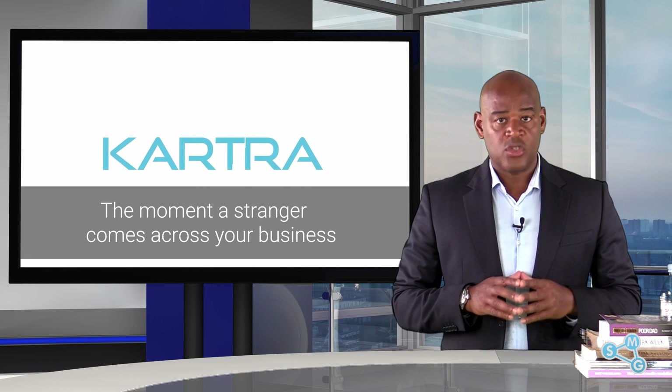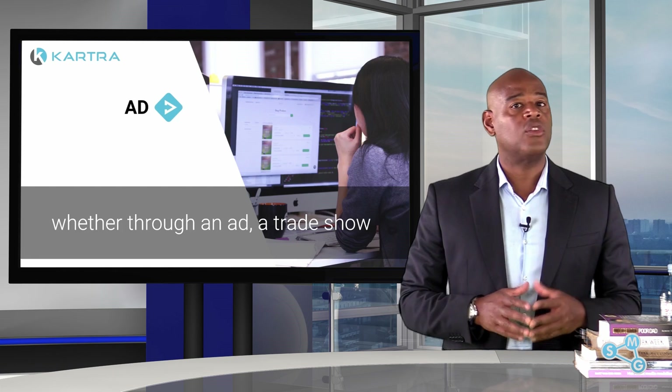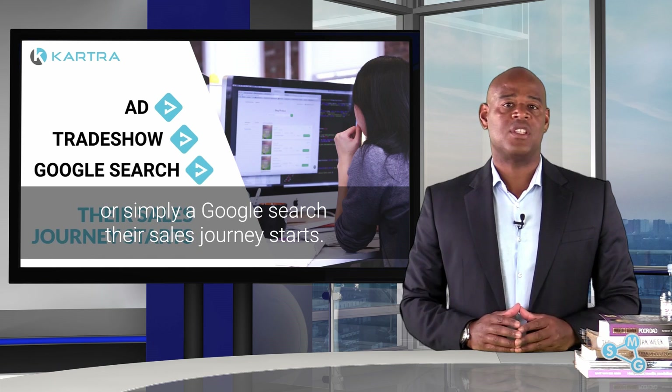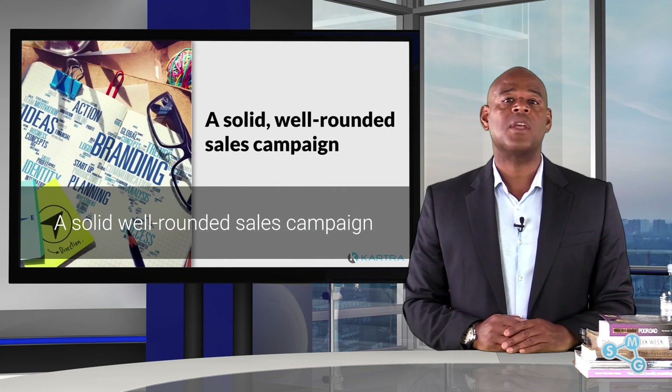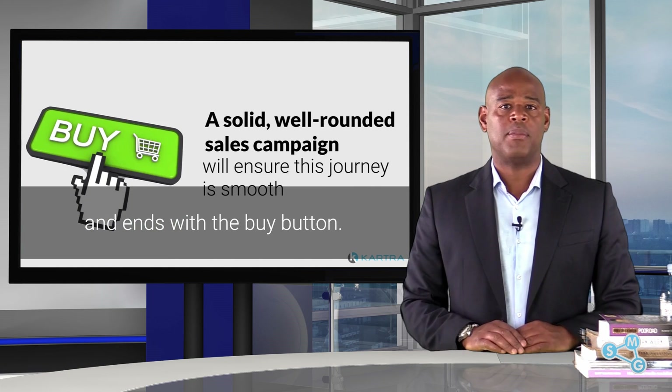The moment a stranger comes across your business, whether through an ad, a trade show or simply a Google search, their sales journey starts. A solid, well-rounded sales campaign will ensure this journey is smooth and ends with the buy button.